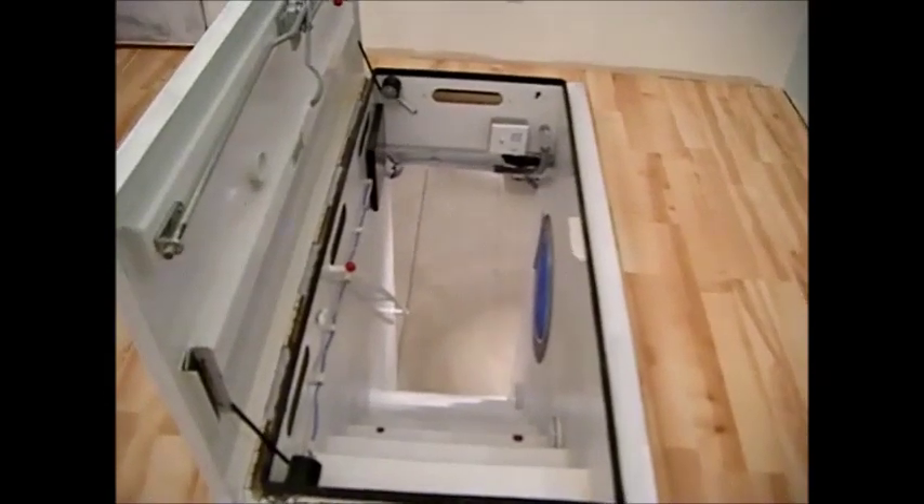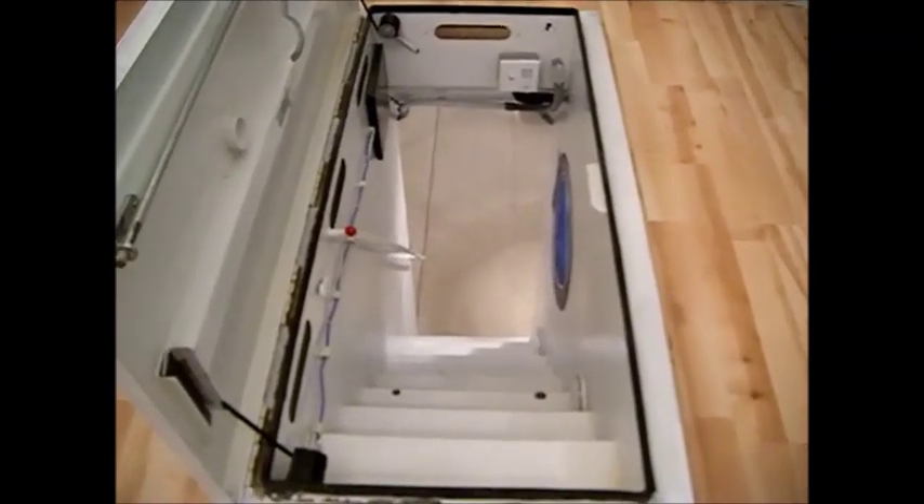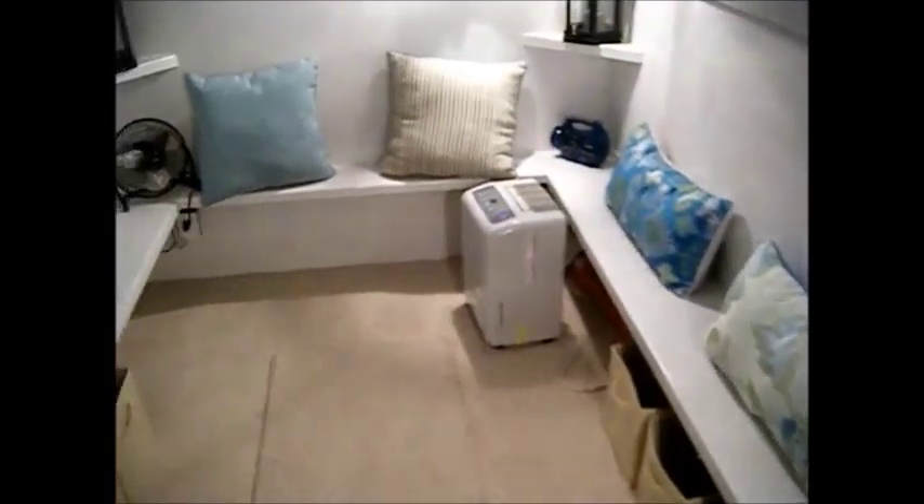Come on down — don't be claustrophobic. We have our satellite system, our wifi system for internet. We have our light system that glows and actually lights the staircase. We have all our pipes. We have a dehumidifier and a heater down here. And look at this — we have double bunk beds with quilts and pillows.